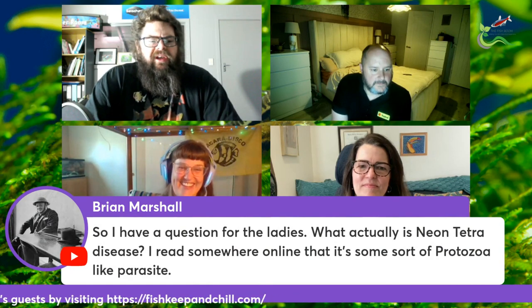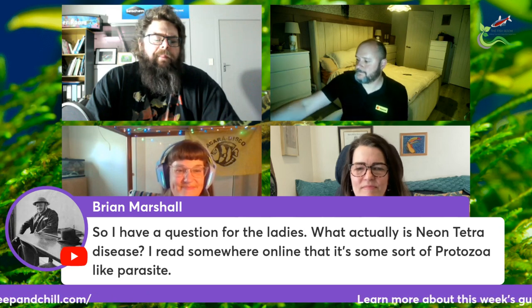Brian would like to know what actually is Neon Tetra disease. I've read somewhere online that it is some sort of protozoa-like parasite. Do we have any insight on that?